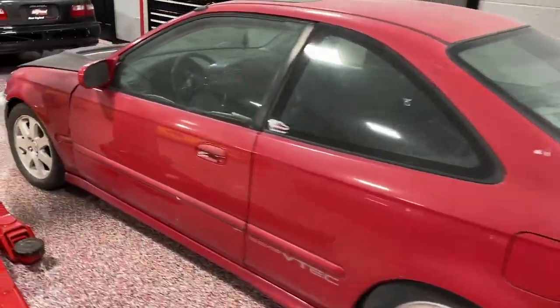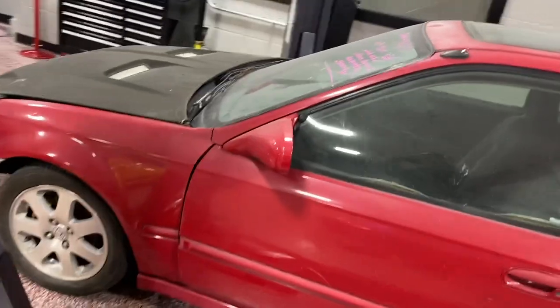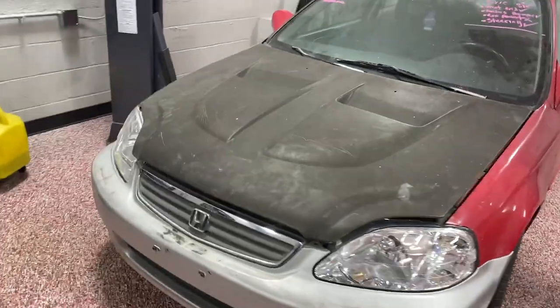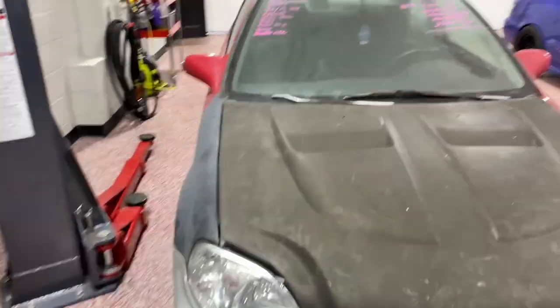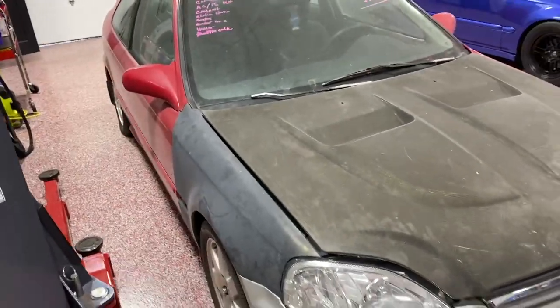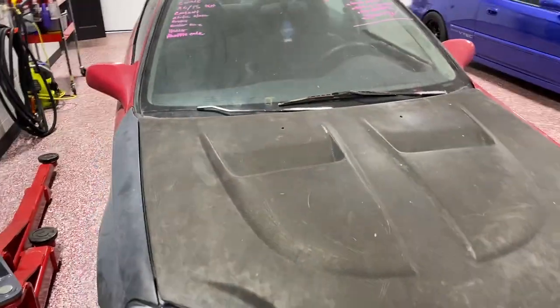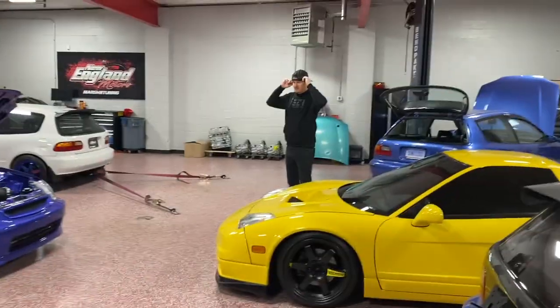I'm going to give you guys a full detailed video of how bad this car actually is. It's definitely saveable — it's not too bad like it can't come back. Just to show you guys the type of work that we do, like how bad this is and how good it's going to look after. J-Rock, you gonna be ready for this journey?